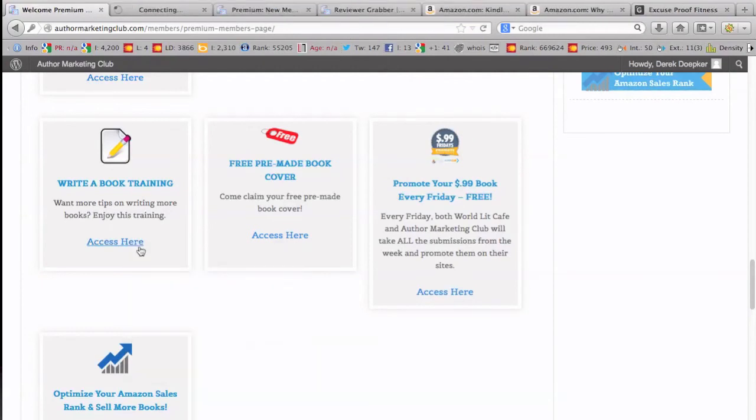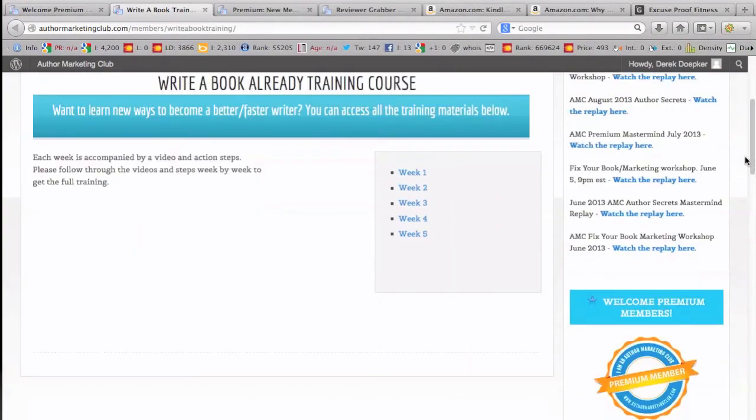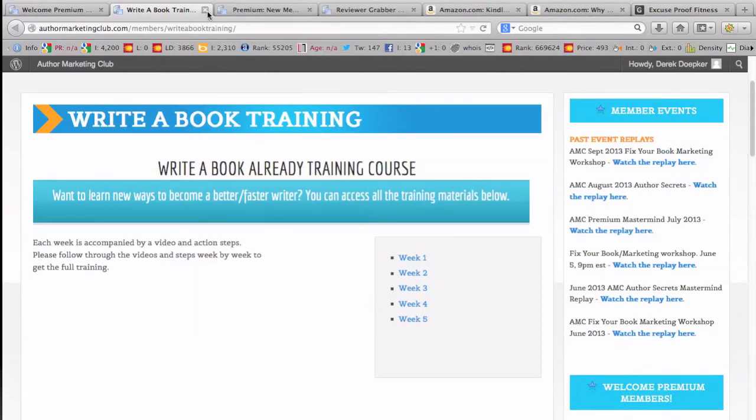There's also a 'Write a Book' training course. I went through it a little bit and it's several hours of content — basically five weeks of sessions about an hour long — all about writing and getting your book written.